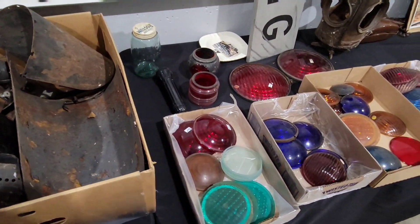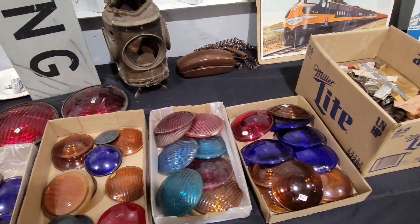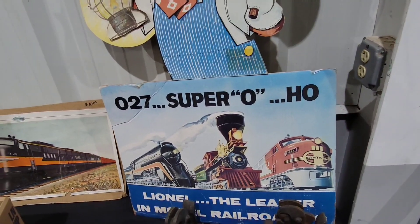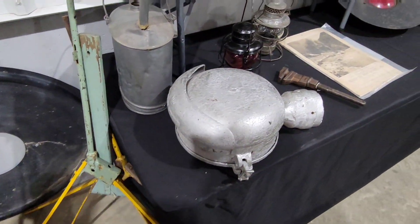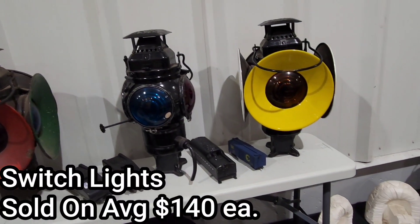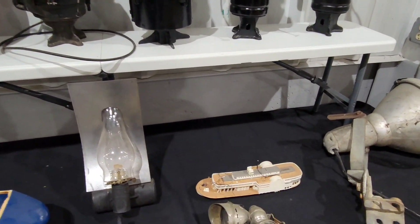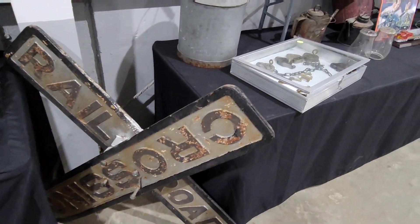He goes all over the nation doing auctions and collecting good stuff — or just finds things on the side of the railroad, or does auctions like we do. Picture me in 30 years when I'm 66 years old — think about how many auctions and how much stuff I've gone through. I'm 36 right now. They wouldn't be shocked to have a big collection like this. Once you get the auction bug, it's pretty much stuck with you for the rest of your life.